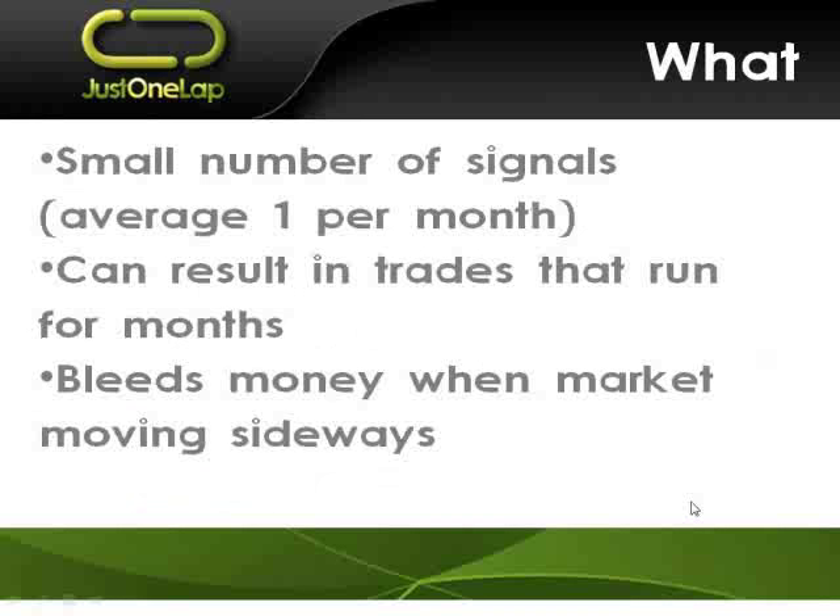Some more details. It gives a small number of signals — hence the lazy system. It averages about one a month, and that number can drop and rise, but over the years it seems to give about one a month. It can result in trades that go on for literally months. At the end of 2009, it put me into a trade in the Indi 25 which ran for three and a half months — the Indi 25 constantly went up and added 25% over that period. Because it's a trend-based system that needs markets to be going up or down, when markets go sideways this system bleeds money, and I'll show you a direct example of that.